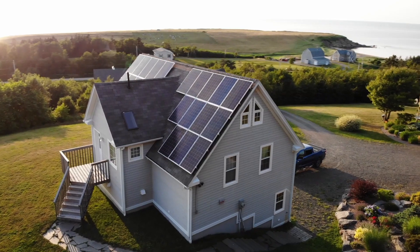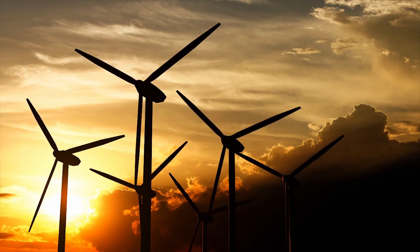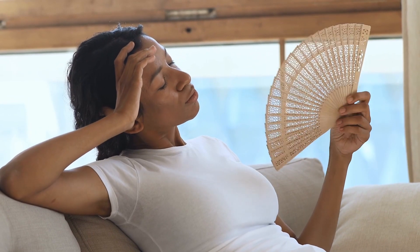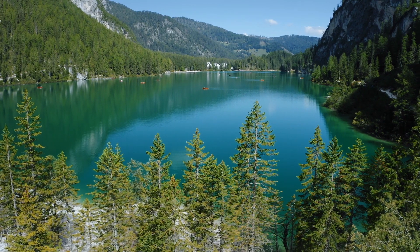The problem with solar panels is we cannot generate electricity during nighttime, and during cloudy days the electricity generation will be low. Similarly, with wind turbines, the amount of electricity generation is not constant — it depends on wind speed. We get more electricity on a windy day and much less on a calm day. We cannot ask people not to use air conditioners, fans, or heaters at night just because solar panels can't generate electricity then. We cannot expect people not to use refrigerators or charge their phones just because wind speed is low that day.